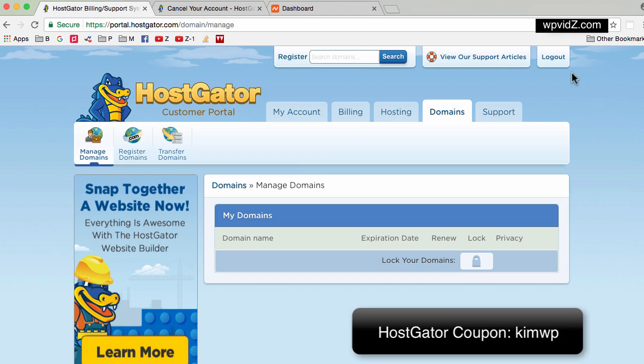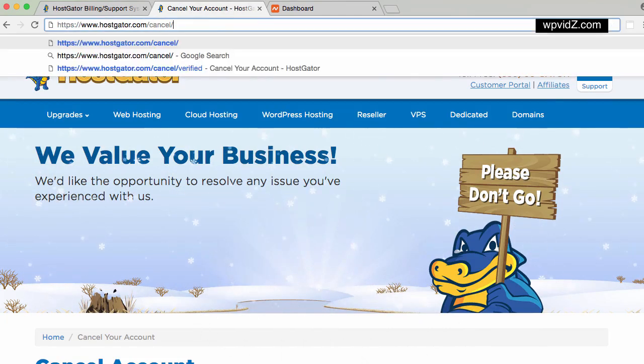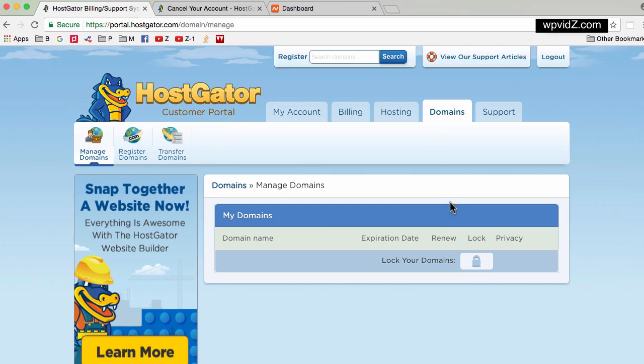So for example, this is my billing account and say today I want to cancel my account. I go to HostGator.com and navigate to the cancel URL, which will bring you to the cancel account page. This will be a little bit difficult if you have your domain name in HostGator as well, because once you cancel your host, your domain name will just be gone. You may not want this because your domain name contains your name or your brand, and maybe you just want to cancel your host but keep your domain name for the future.